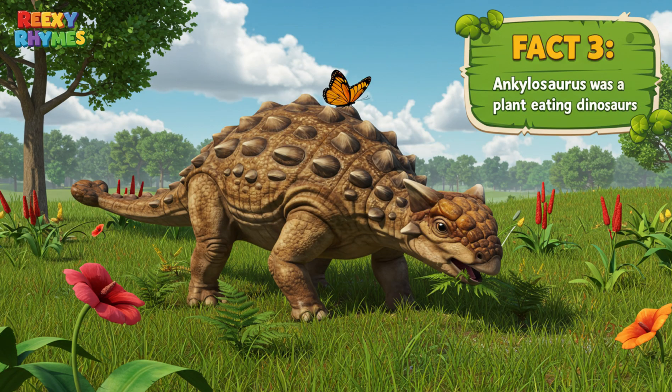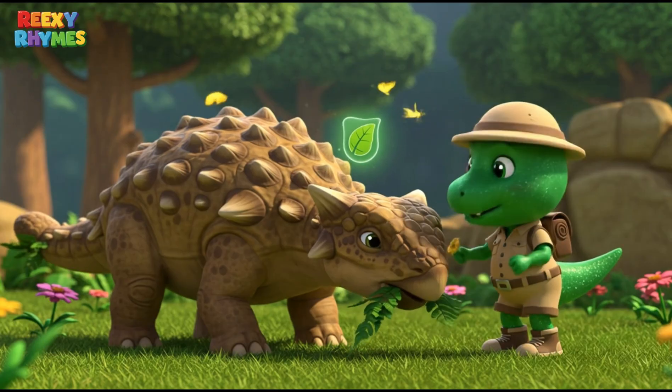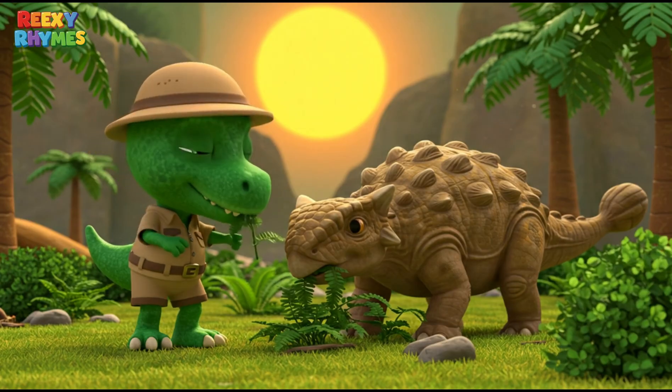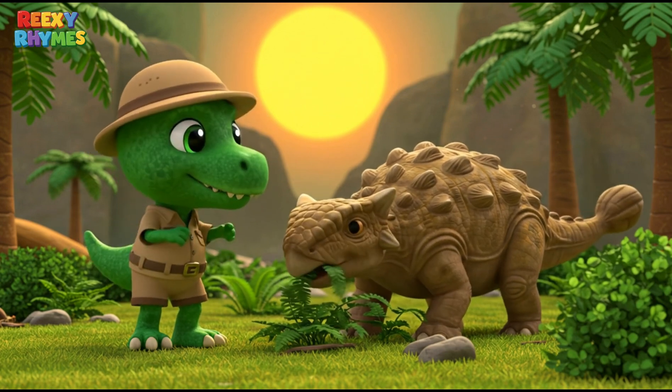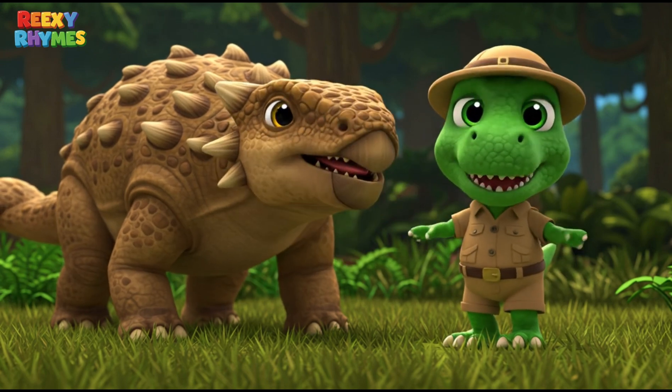Fact 3. Ankylosaurus was a plant-eating dinosaur. Despite its tough appearance, Ankylosaurus was a gentle dinosaur that only ate plants. It usually munched on low-growing plants like ferns, palms, and shrubs. Its wide mouth and small teeth were perfect for chewing leaves.